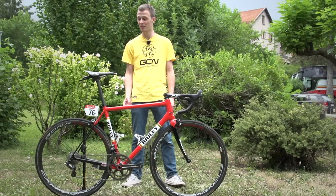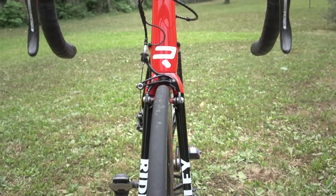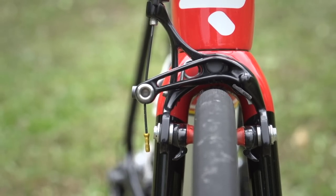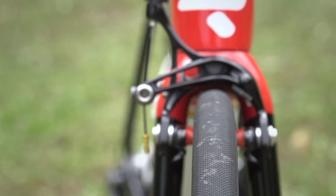For a rider like Hansen, who just loves to go on the attack. Tyres, finally, are supplied by Continental, and they're the Continental Competition 25 millimetres. Again, 25 millimetres is a trend that we're seeing in the pro peloton as they choose to use slightly wider tyres.